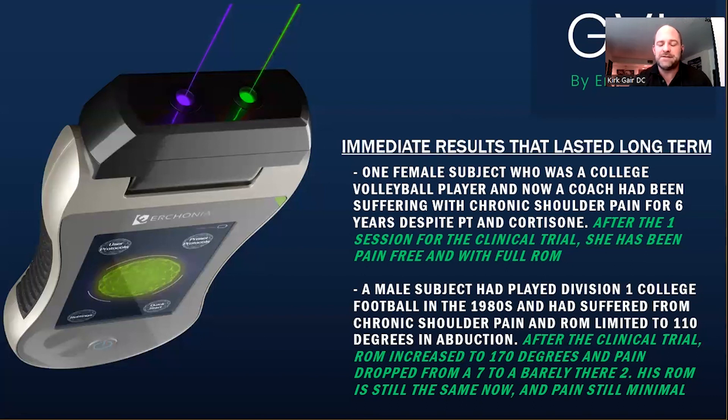Another patient had played Division I college football back in the 80s and suffered from chronic shoulder pain. He could only bring his arm up to about 110 degrees in abduction and had severe pain — a seven to eight — every day. We did the one 13-minute session with no soft tissue treatment, no adjustments, nothing — just the laser while doing some passive range of motion. At the end of 13 minutes he went up to 170 degrees of range of motion and his pain was down to barely there. He has maintained that range of motion and kept his pain low for many months since the clinical trials.